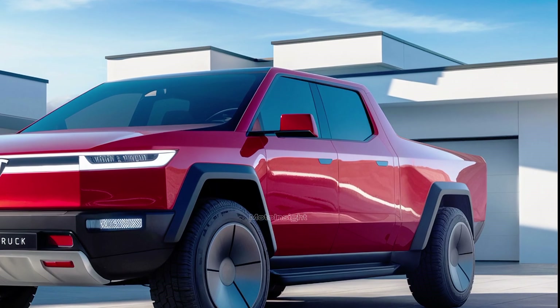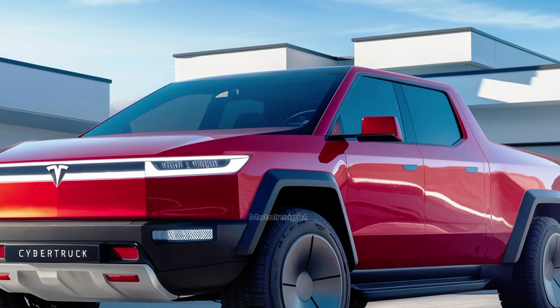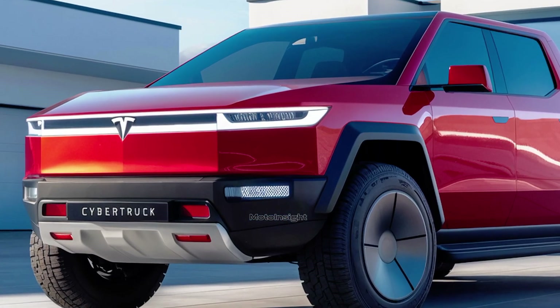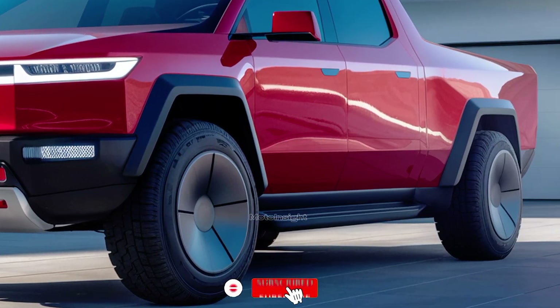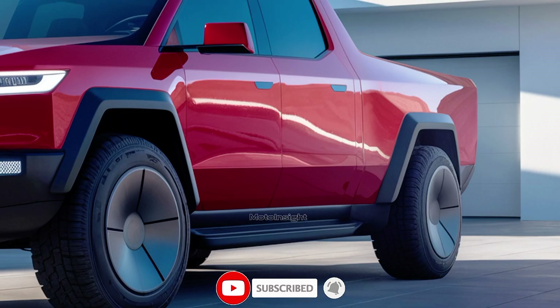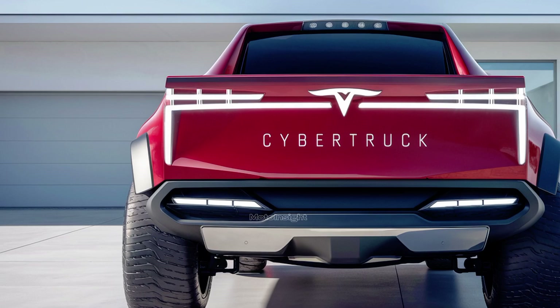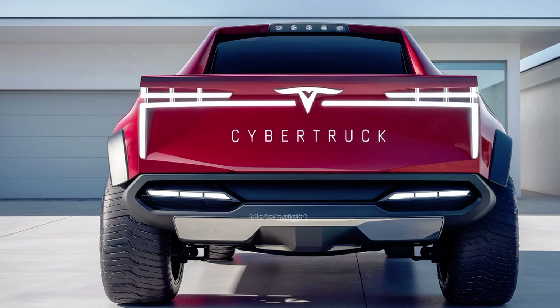As for pricing, the 2025 Tesla Cybertruck starts at $39,900 for the base single motor variant. If you want the dual motor all-wheel drive version, you'll be looking at around $49,900. And for the top-tier tri-motor version, expect to pay $69,900 — an incredible value considering the level of performance and innovation packed into this electric truck.